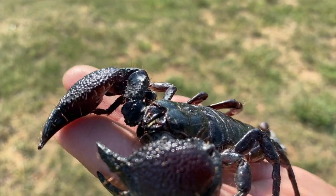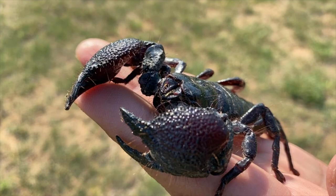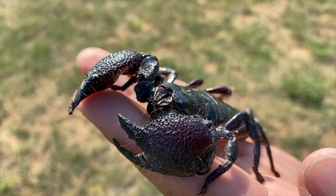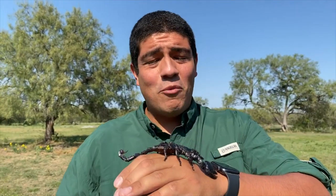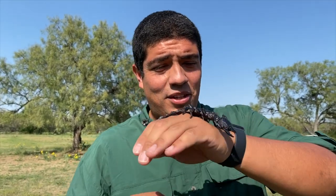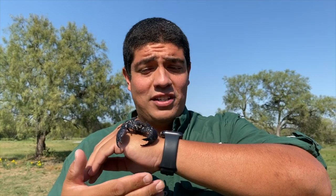Look right here — the larger the pincher, the less potent the venom. Think about it this way: if a boxer has a good right hook, he probably doesn't need to throw a kick in a fight. That's the same way with these animals — they've got a pretty good kick, no need to have a punch, or vice versa.